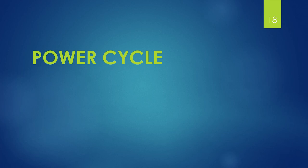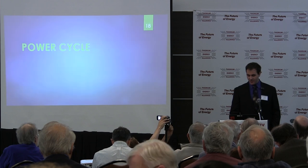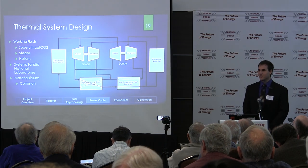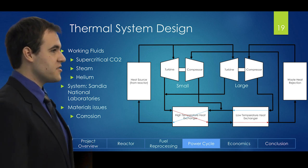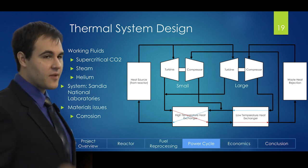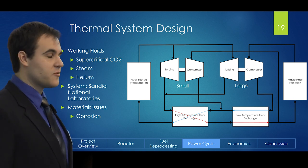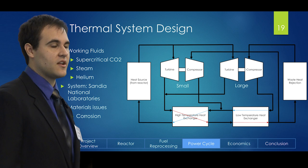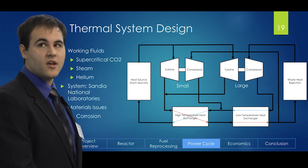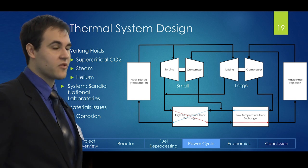Now, the power cycle. In order to actually produce electricity from the reactor, you need to extract the heat and use a thermal cycle. Our research began with looking at different types of working fluids. We looked specifically at supercritical CO2, steam, and helium, and ultimately decided to use supercritical CO2 due to its increased thermal efficiency and lower overall cost for components.